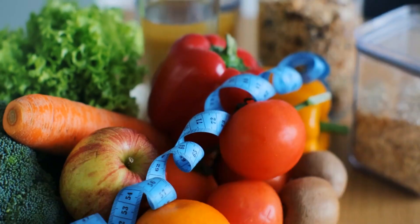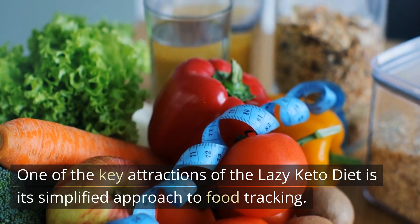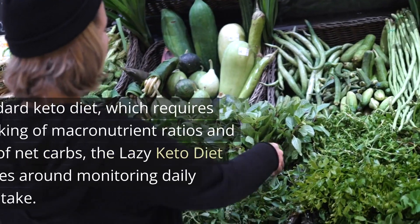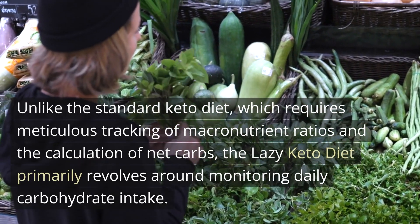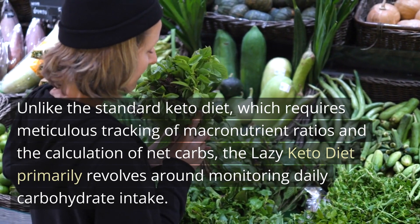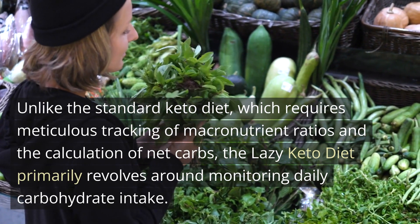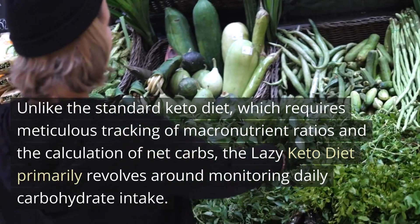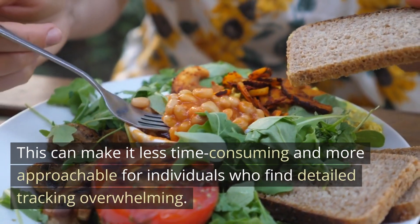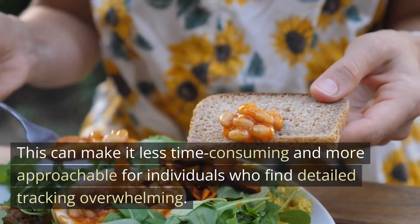Simplified Food Tracking: One of the key attractions of the lazy keto diet is its simplified approach to food tracking. Unlike the standard keto diet, which requires meticulous tracking of macronutrient ratios and the calculation of net carbs, the lazy keto diet primarily revolves around monitoring daily carbohydrate intake. This can make it less time-consuming and more approachable for individuals who find detailed tracking overwhelming.